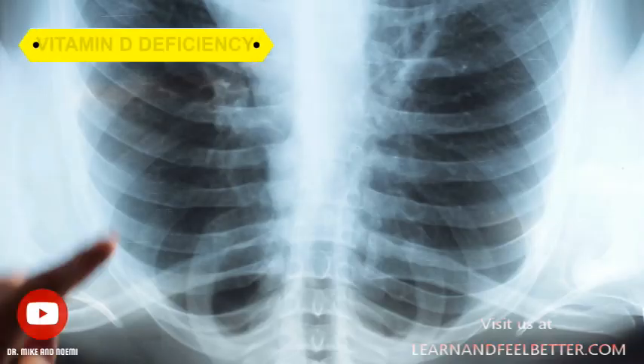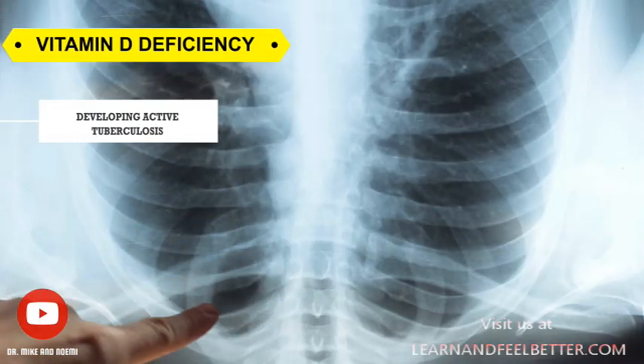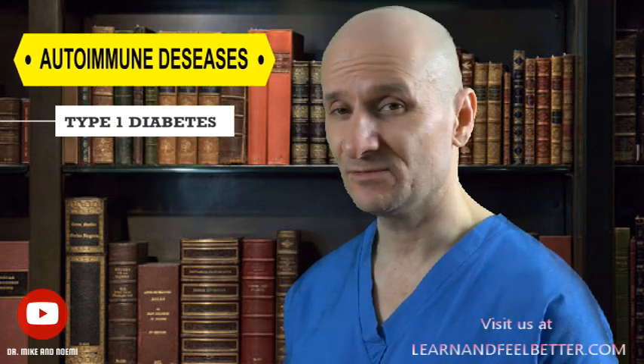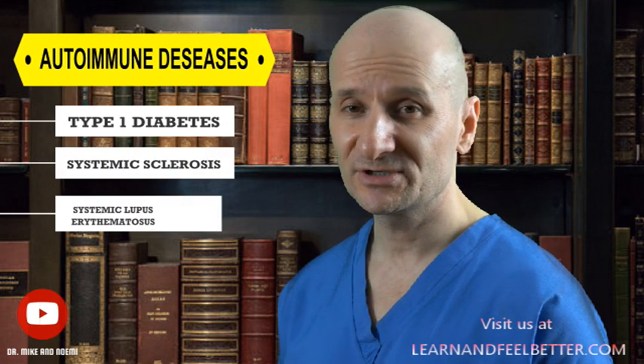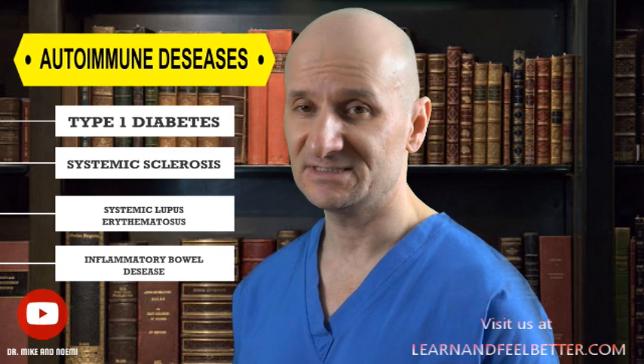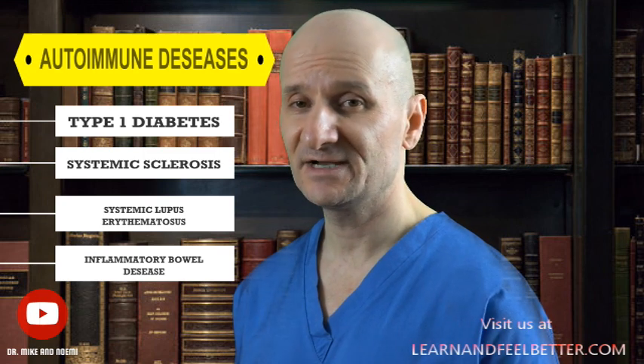The role of vitamin D in supporting the immune system is demonstrated by its connection to tuberculosis and autoimmune diseases. Studies showed that vitamin D deficiency increases the risk of developing active tuberculosis, while adding vitamin D supplementation to antituberculosis treatments has beneficial effects. In autoimmune diseases such as type 1 diabetes, multiple sclerosis, and rheumatoid arthritis, lower levels of vitamin D are often linked to the occurrence of the diseases and more frequent flare-ups.